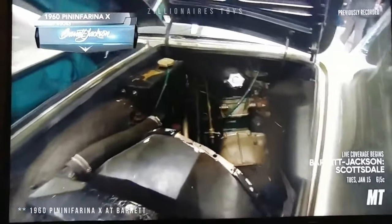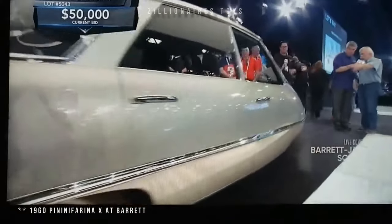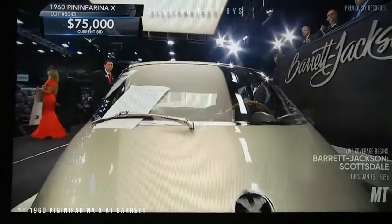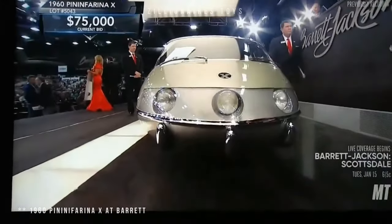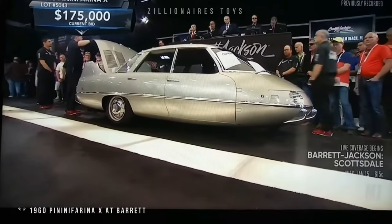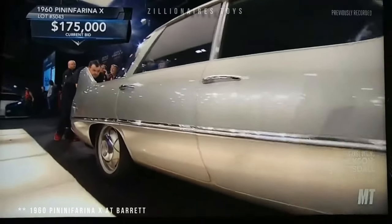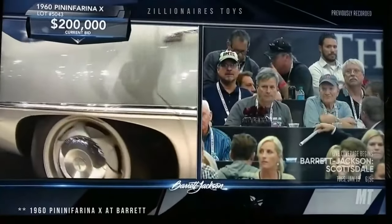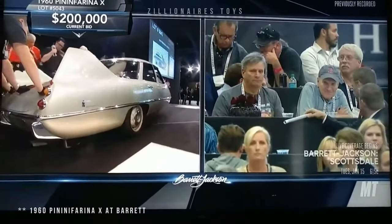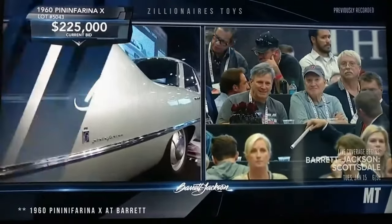This compact four-seater features a diamond-shaped wheel arrangement with a drag coefficient of 0.23. The cruciform design includes a front steering wheel, a rear driving wheel, and two outrigger wheels behind the doors. Powered by a rear-mounted 1089cc Fiat engine producing 43 horsepower, the Pininfarina X showcases innovative design and engineering, stabilized by prominent rear fins.